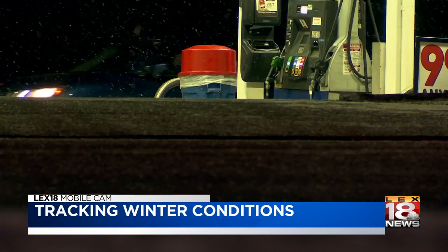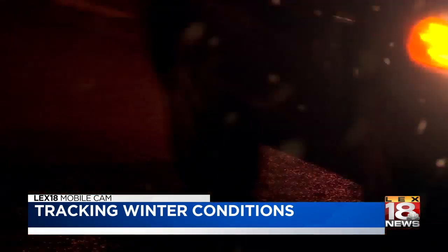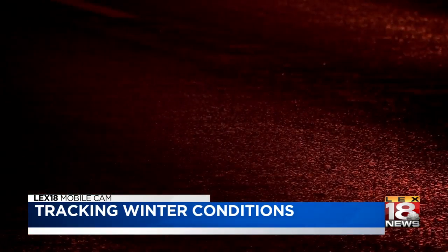Kentucky State Police want to remind you to watch their Twitter and Facebook page, and also to get their free mobile app for the latest road conditions. They will be updating those different platforms throughout the day.